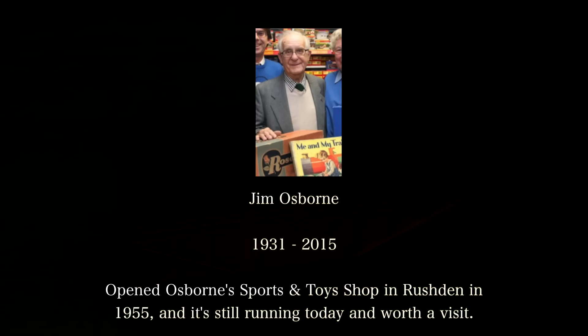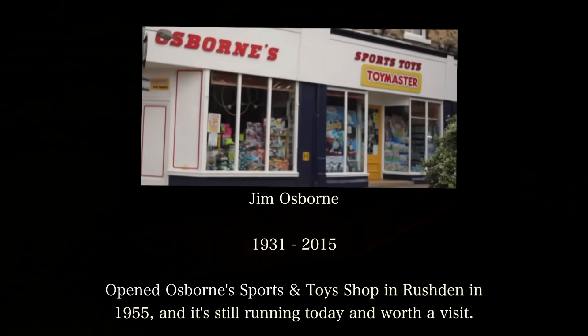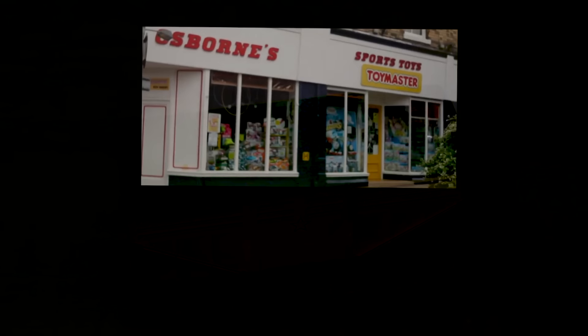Unfortunately Jim Osborne, the man who founded the shop, died this year, but the shop is still running and it's run by his son. I hope that family business carries on because it's a really good toy shop. It's been going since 1955, so about 60 years now.